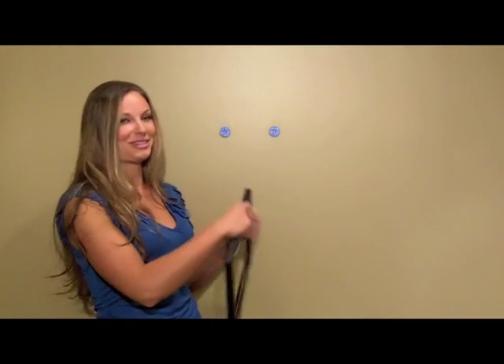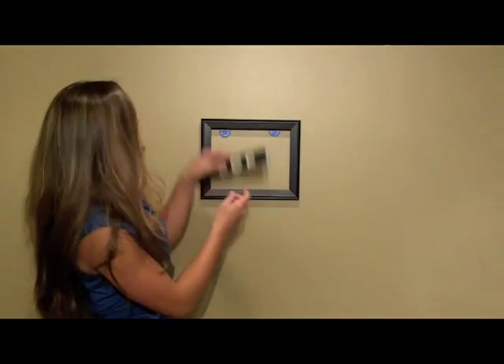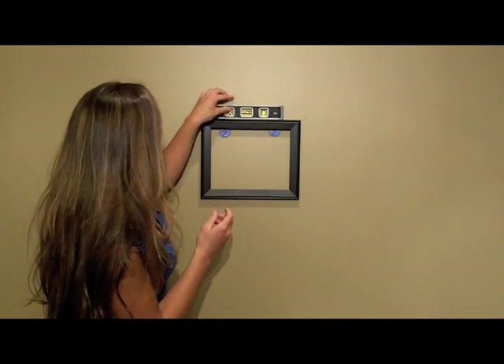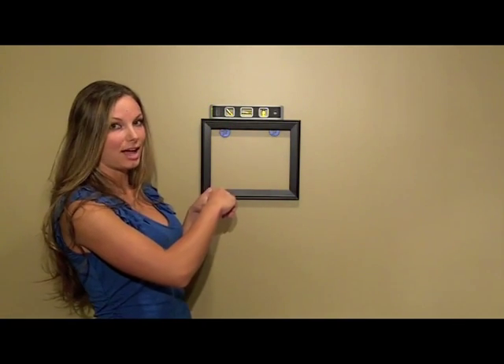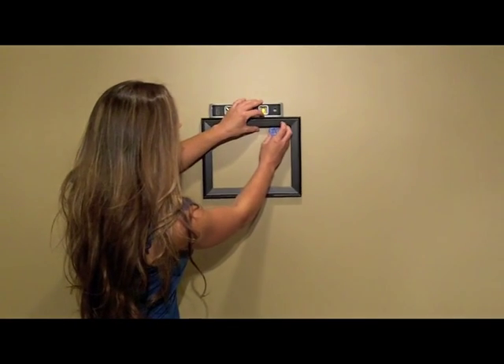It's so easy to use. You just place them on the wall in the start position and hang your picture. You can then make adjustments by rotating to the appropriate slots, and it's perfectly aligned.